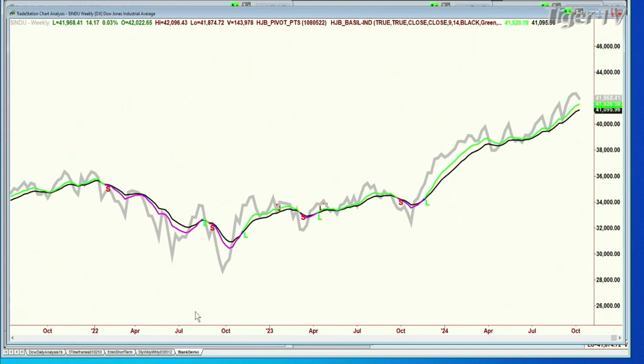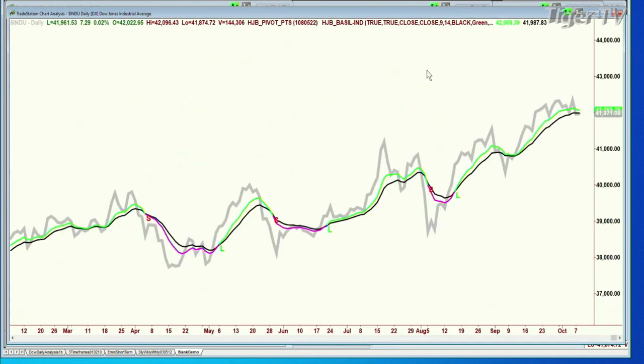We're long the Dow aggressively, both diamonds and the three times long, since the August low. Look at that — the green is still well above the 14. Even though the Dow — there's a weekly chart, actually. Let me show you something even more interesting. I'm going to go to the daily chart. Daily chart went a little bit underneath, and yet that nine-period moving average is turning down, but it's still green. That's really important.